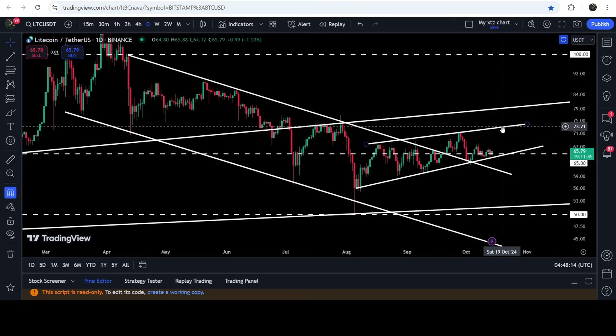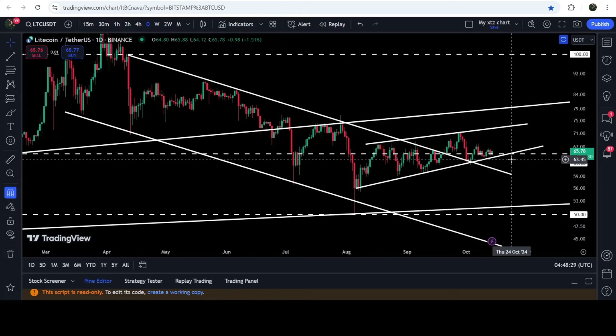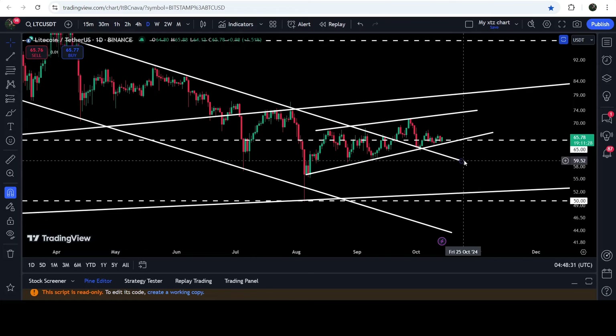The resistance of this wedge will be approximately at $70 to $73 or $74. In case of breaking down the support, the target to the downside will be at the bottom of the wedge, approximately at $56. If the price breaks down this support, it can again retest the support of the channel.